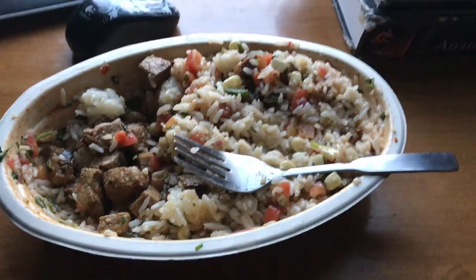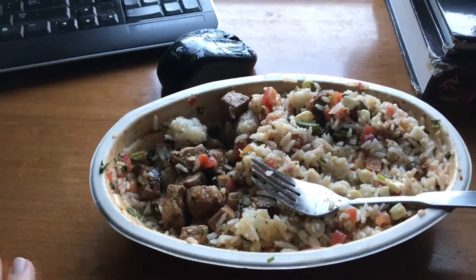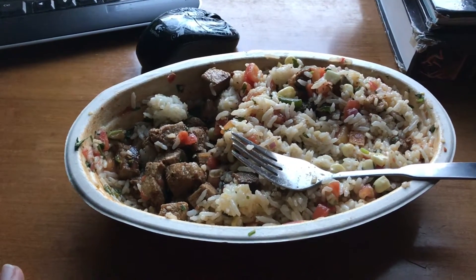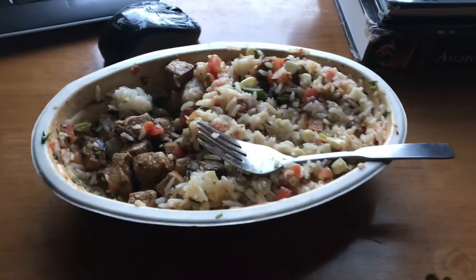Now I'm having some Chipotle — I got a steak bowl with corn, tomato, and white rice. I think I'm breaking the rules by having the rice, but I'm not sure. That's my mistake. But this is basically what I got: steak, white rice, corn, tomato, and onion as well. That's all I have for dinner.